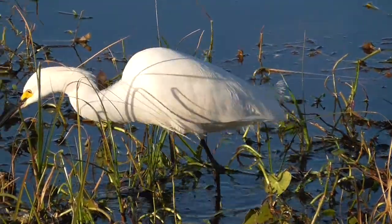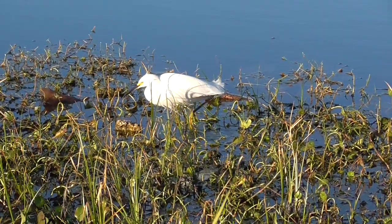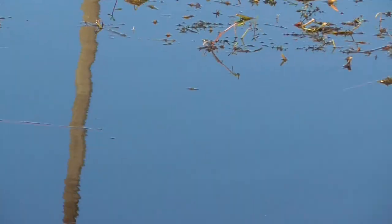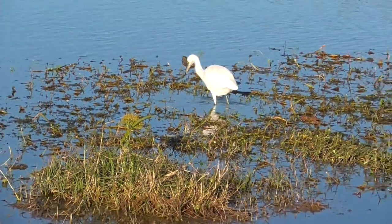So when you see these two, they look alike and act alike, but they're actually different species. If you keep an eye out, you'll be able to tell the difference — snowy egret versus juvenile little blue heron.